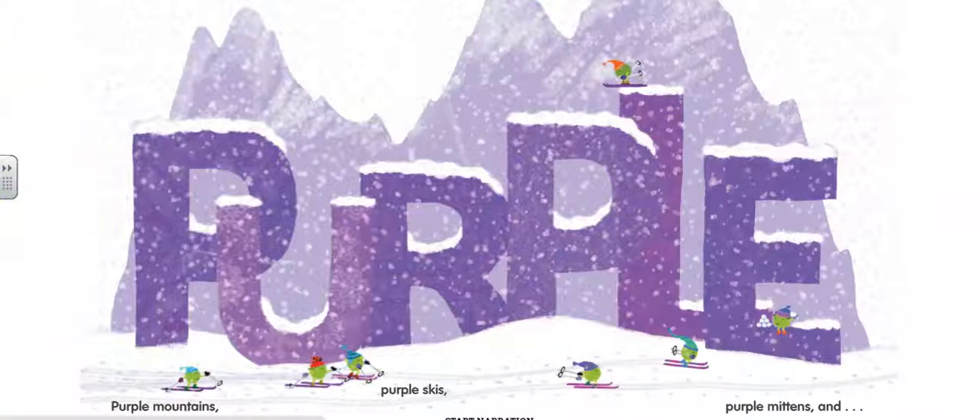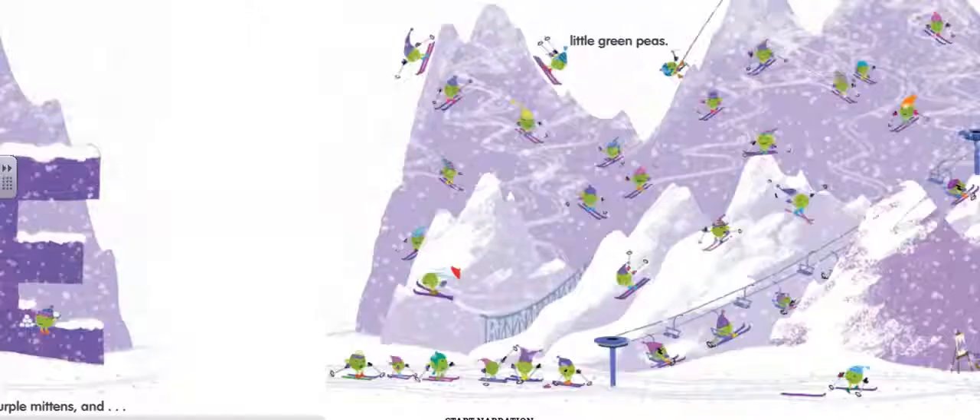Purple, purple mountains, purple skis, purple mittens, and little green peas.